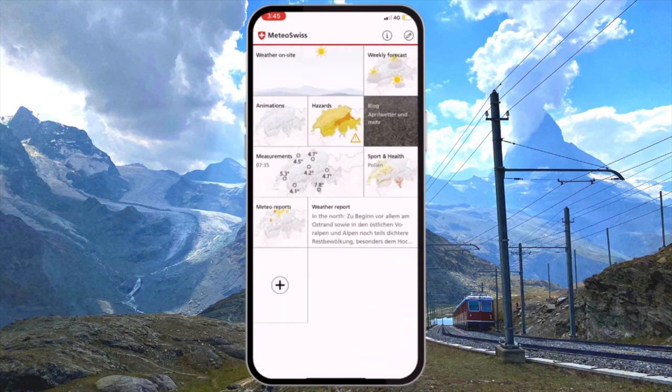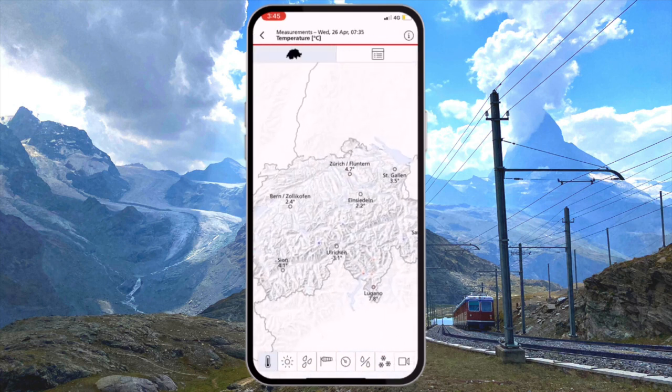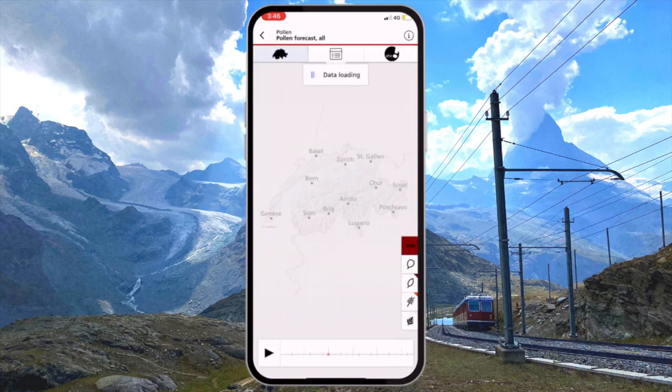There's a section of the app where you can track major hazards — this is especially important in winter where there's a lot of snow and the avalanche risk is very real in certain parts of the country. They have an air quality monitor, though the air in Switzerland is probably the nicest you'll find anywhere on the planet. But there is one thing that will be an absolute lifesaver for anyone who suffers from hay fever: a pollen forecast.